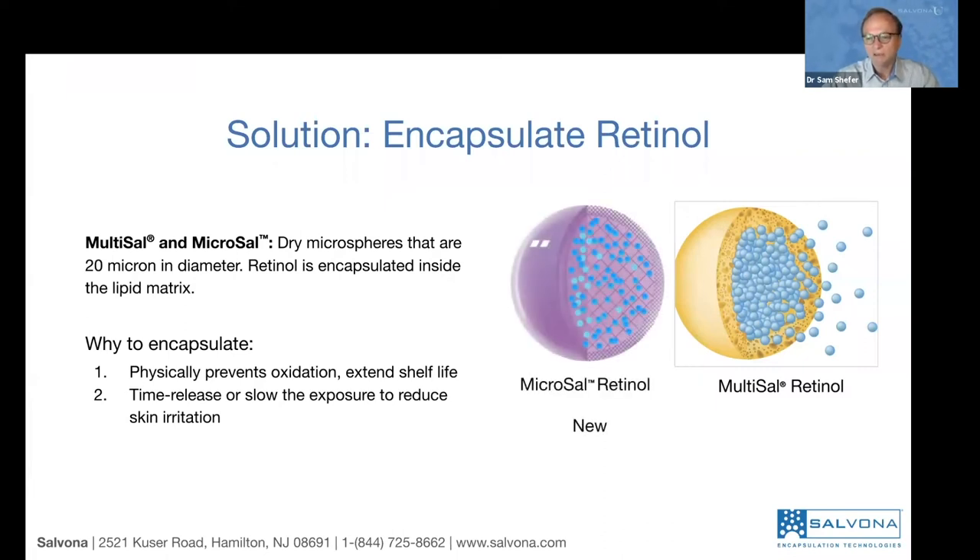Multisyl encapsulates retinol-containing microspheres into another package that breaks down when rubbed on the skin, releasing retinol into tiny blue beads that slowly penetrate and work. Microsyl is a totally different, all-lipid technology — much larger particles than Multisyl. The retinol is dispersed in lipid, and the particles are small enough not to feel greasy. The larger size provides better stability, especially in water, since Multisyl can break down in water over time. Microsyl can only break when it contacts skin and is rubbed — it melts into the skin. Microsyl was just launched and samples will be available in a couple of weeks.